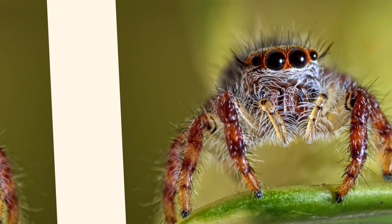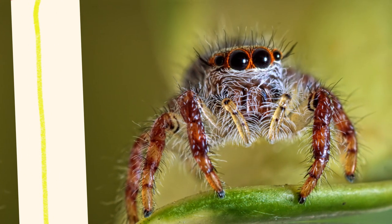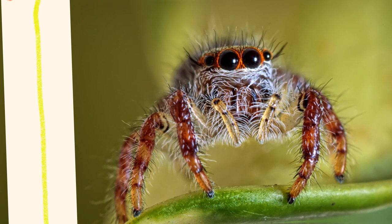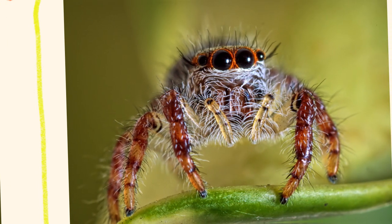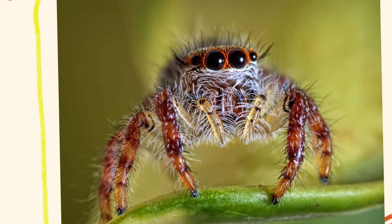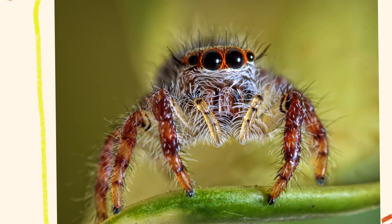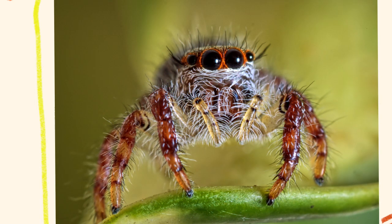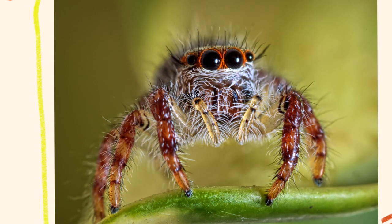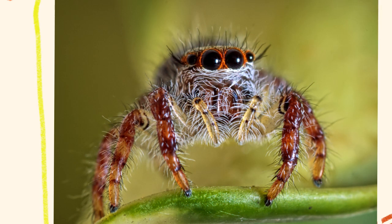Jumping spiders are among the most fascinating and visually striking members of the spider world. Belonging to the family Salticidae, these spiders are renowned for their exceptional vision, agile movements, and remarkable hunting skills. Unlike web-building spiders that rely on sticky silk to catch prey, jumping spiders actively hunt, pouncing on their targets with incredible precision. Understanding what makes jumping spiders unique requires exploring their anatomy, behavior, habitat, and role in ecosystems.